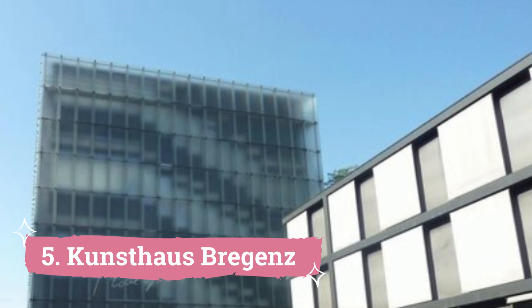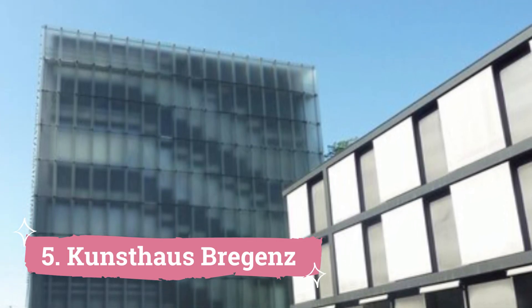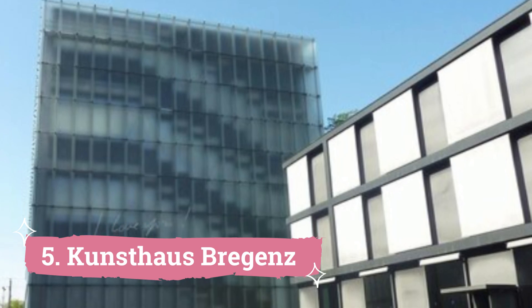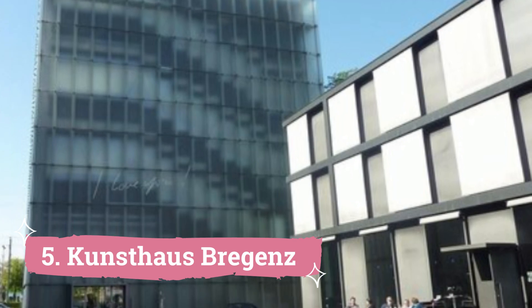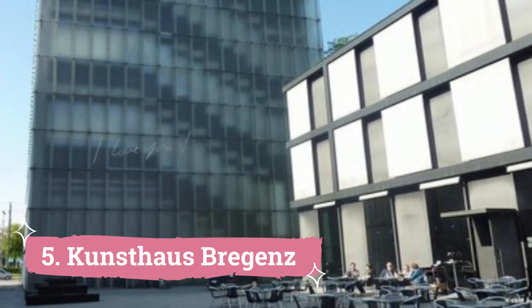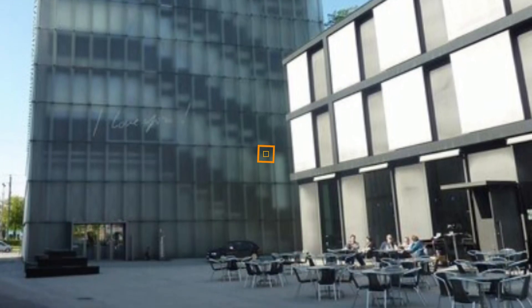Number 5: Kunsthaus Bregenz. Kunsthaus Bregenz, one of the most beautiful modern buildings in the city, is renowned for its diverse array of rotating exhibitions of contemporary art from across the world. It is essentially a steel skeleton with a covering of glass sheets around but not touching it. Since its opening in 1997, it has quickly grown to rank among the town's most significant cultural draws.